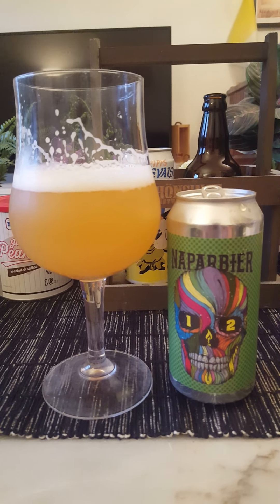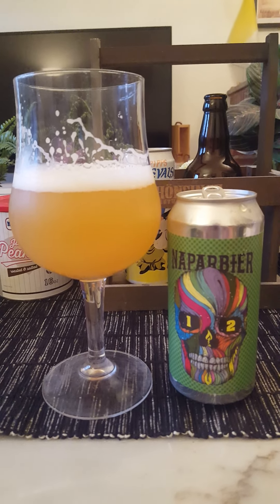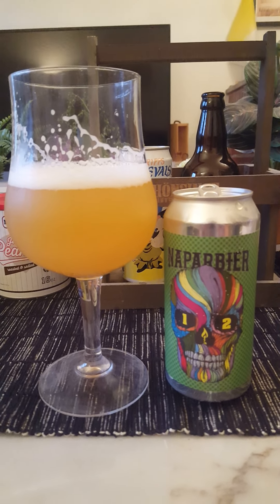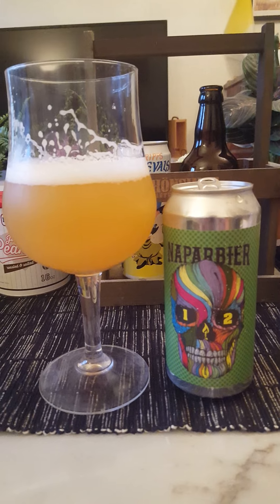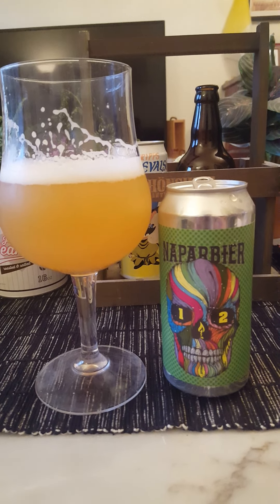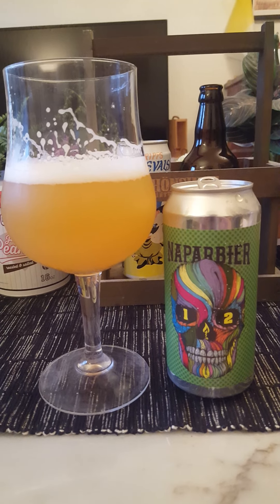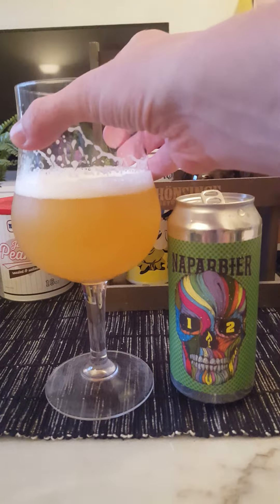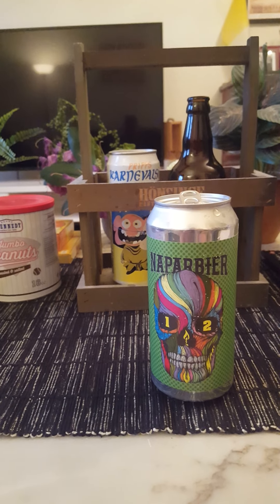With a little bit of an odd aftertaste — and odd doesn't mean bad, just a little bit odd. There is a slight drying out on my palate in the aftertaste, but it doesn't really bother me. It's there, but it's a very nice beer.